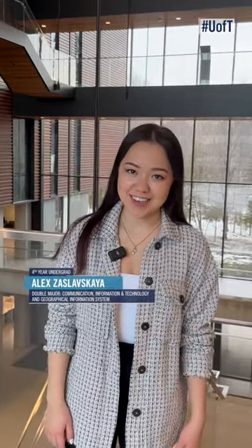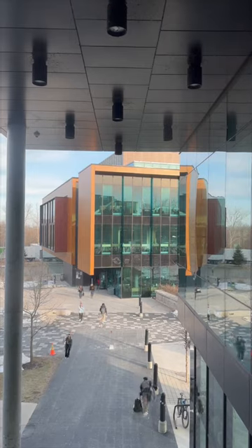Hi, my name is Alex, and we're back with more spaces, places, and services at U of T. Today we're showing you some of the best study spots at UTM.